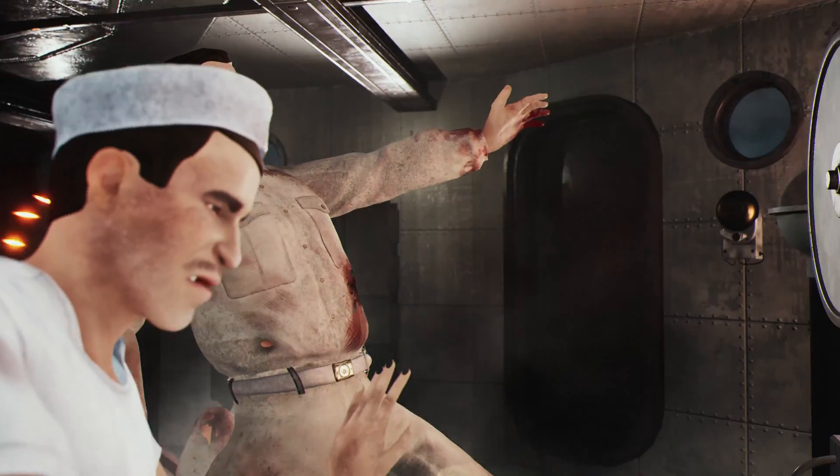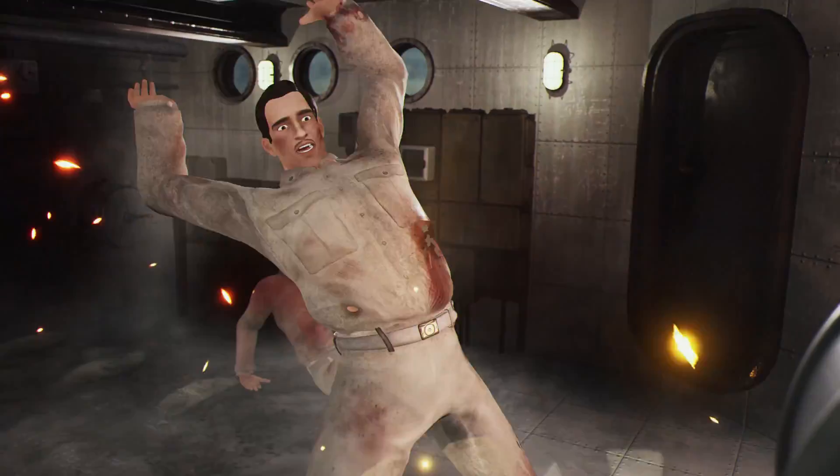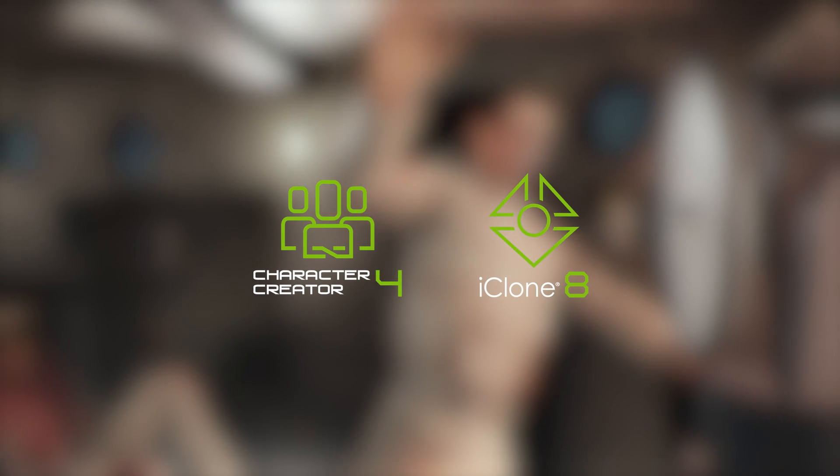You can watch our videos on our Yarnhub YouTube channel. To install Character Creator 4 and iClone 8, go to realillusion.com, where you can find lots of tutorials as well.